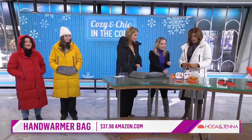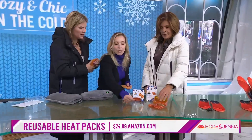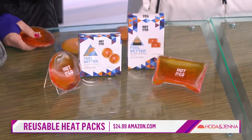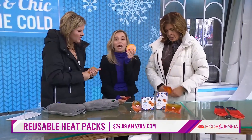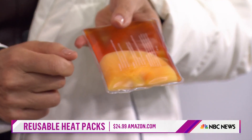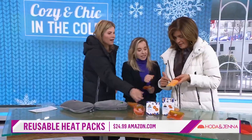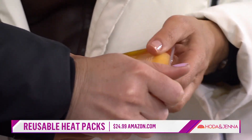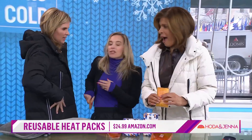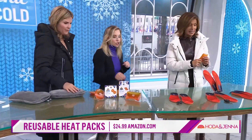These are reusable heat packs. To warm them up, you just bend the little metal piece inside and they heat up within about a minute. They'll stay nice and hot for an hour, so pack a couple if you're out for a whole day. To reuse them, just put them in boiling water for a few minutes and they're good as new. You can use them over and over. You can even tuck them into your waist to keep your back nice and warm if you're outside doing activities.